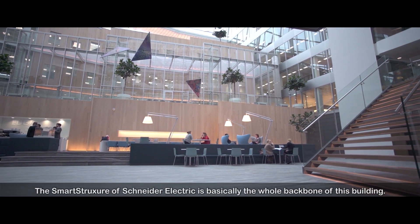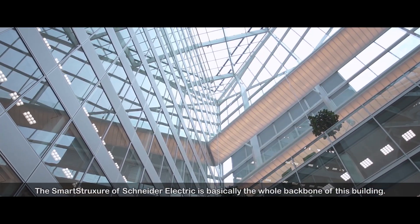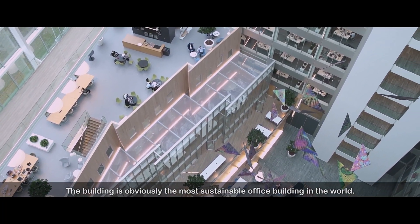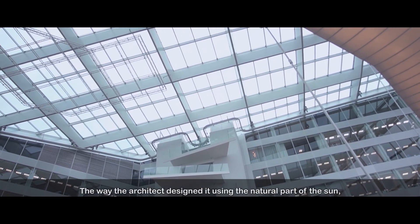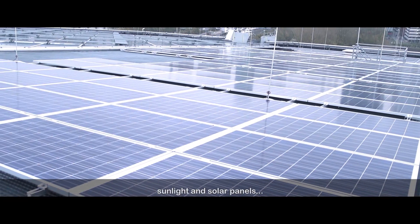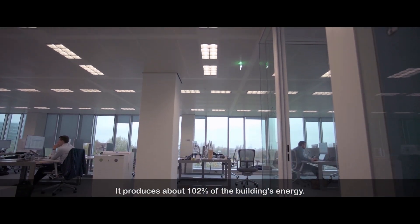The smart structure of Schneider Electric is basically the whole backbone of this building. The building is obviously the most sustainable office building in the world. The way the architect designed it, using the natural part of the sun, sunlight and solar panels, it produces about 102% of the building's energy.